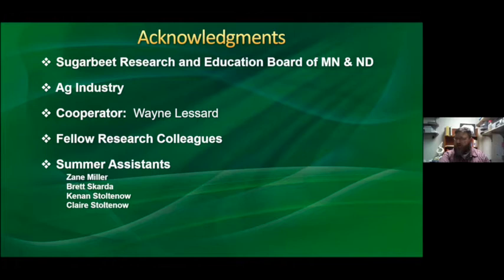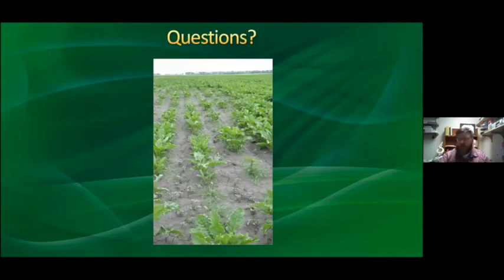I'd like to thank the Sugar Beet Research and Education Board and their funding for our program, ag industry businesses for the chemicals and seed, our cooperator Wayne Lassard up in St. Thomas, two fellow research colleagues at NDSU and collaborative work with the USDA, and my hard-working summer assistants — Zane Miller, Brett Skarda, Keenan Stoutenow, and Claire Stoutenow. They do all the good work to get this data put together.